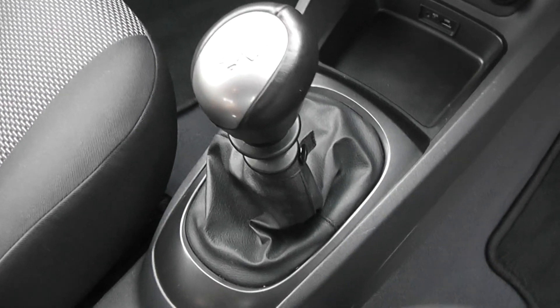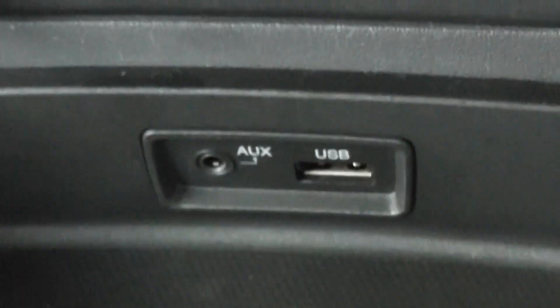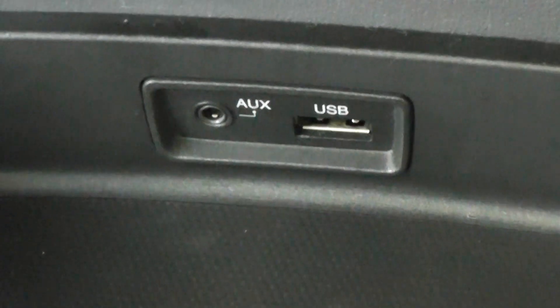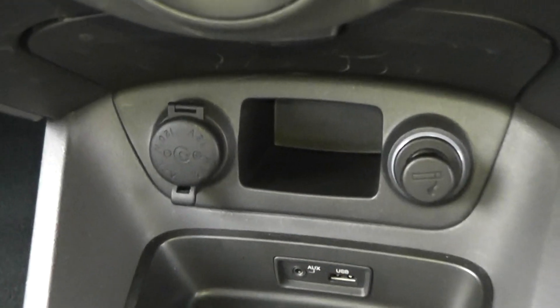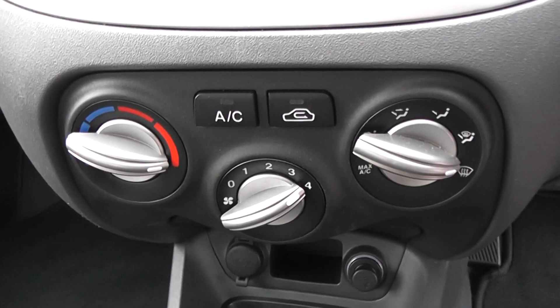There's a 5-speed manual transmission, there's more storage in front of that, as well as an AUX slot and USB slot for iPods, so you can connect your iPod and listen to your music if you wish. You have a 12-volt power outlet and a cigarette lighter on the right.